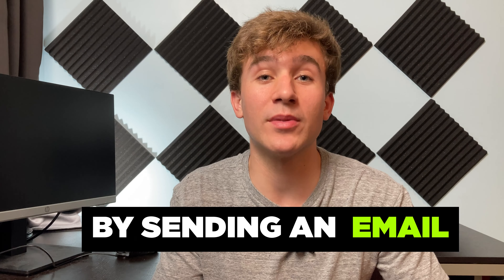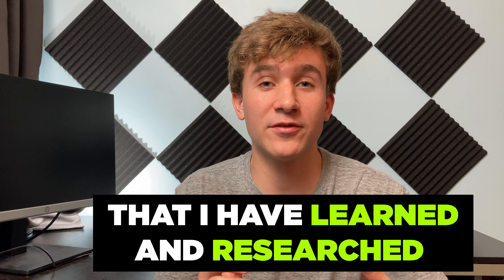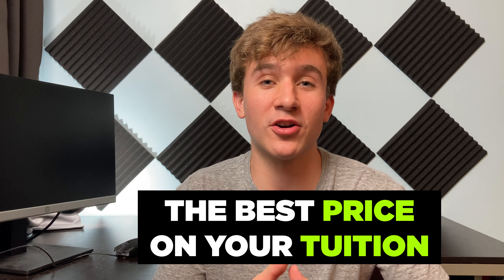I saved seven thousand dollars by sending an email to my college. I'm going to go through everything that I have learned and researched so that you can get the best price on your tuition.